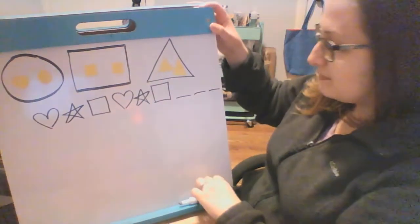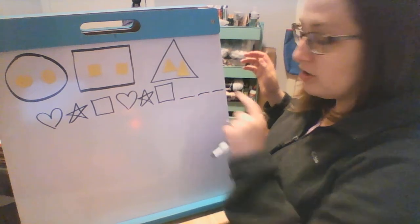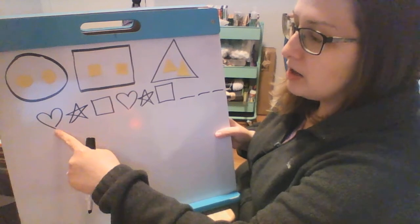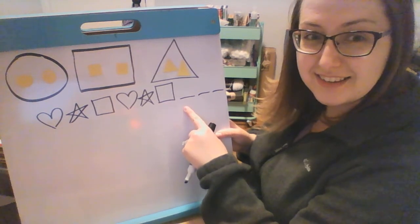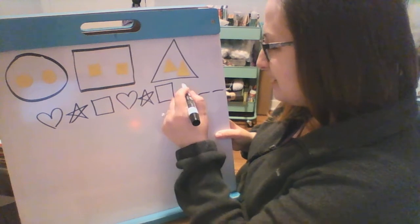All right, let's move on to our pattern, okay? We're going to say which are the three shapes that come next, okay? So we have a heart, a star, a square. A heart, a star, a square. What comes next? It's a heart, good job.